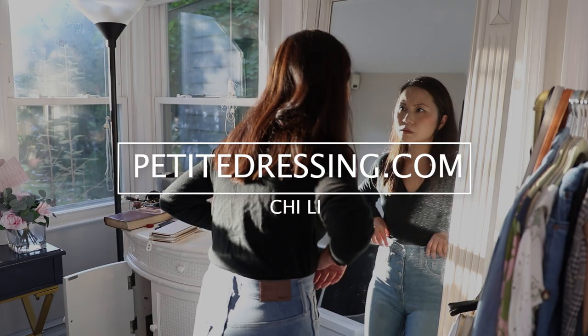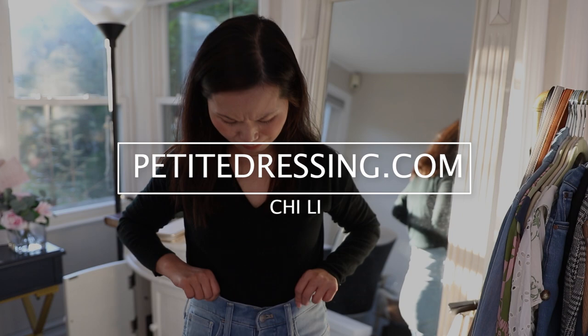So you want to know if you are short-waisted or not. Today I'm going to give you five different ways you can immediately tell without involving any measurements.